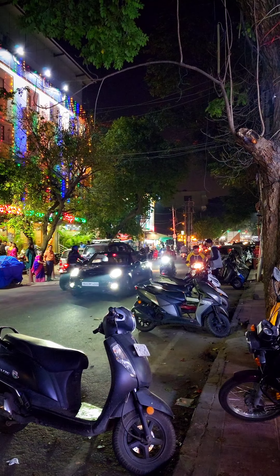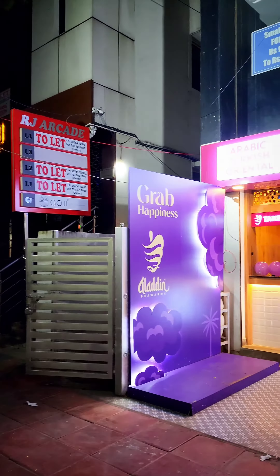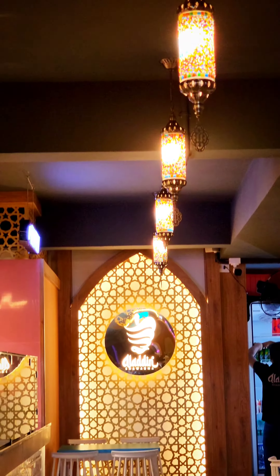Hello guys, welcome back to another video. Today we are near Lingrajpura Moilman Road, which is connecting to Kamnali. We saw this new place which has opened called Aladdin Shawarma, which is an authentic Turkish restaurant.